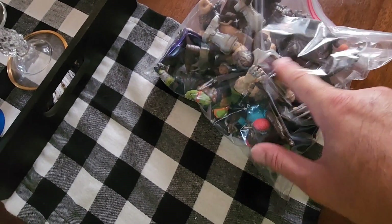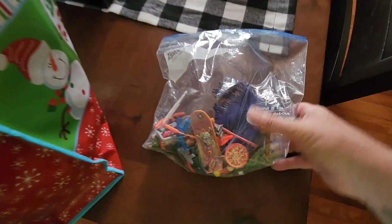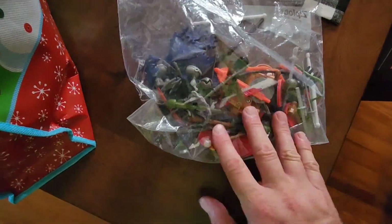I save those as extra parts — like this guy here, I just need the little thing here and an arm, so if I find those then that piece will be complete. But I mean, a whole bag of weapons alone here, and a lot of these in this bag have their weapons.